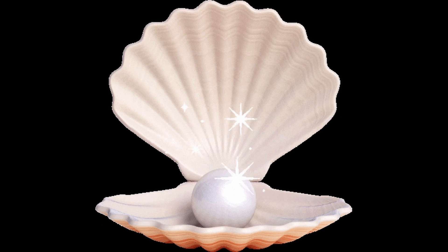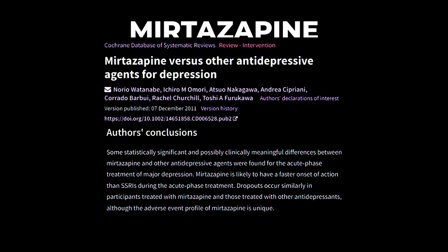In a Cochrane review comparing mirtazapine to other antidepressants, it was concluded that mirtazapine likely has a faster onset of action than the SSRIs. Antidepressant effects can be seen as early as one to two weeks, though maximal effects can take up to four weeks. It's still faster than the SSRIs.